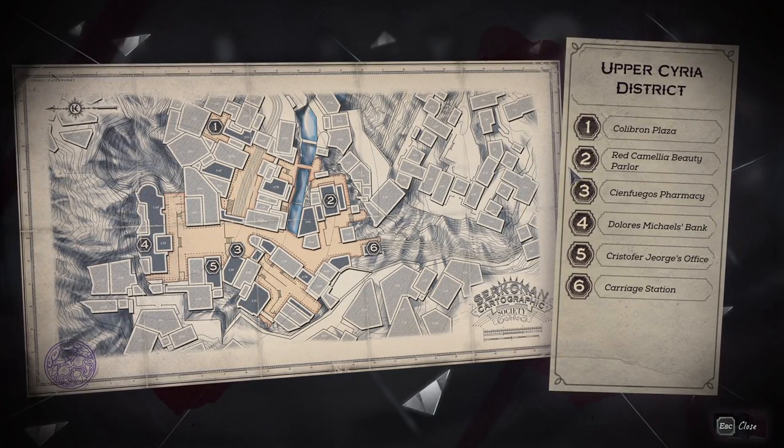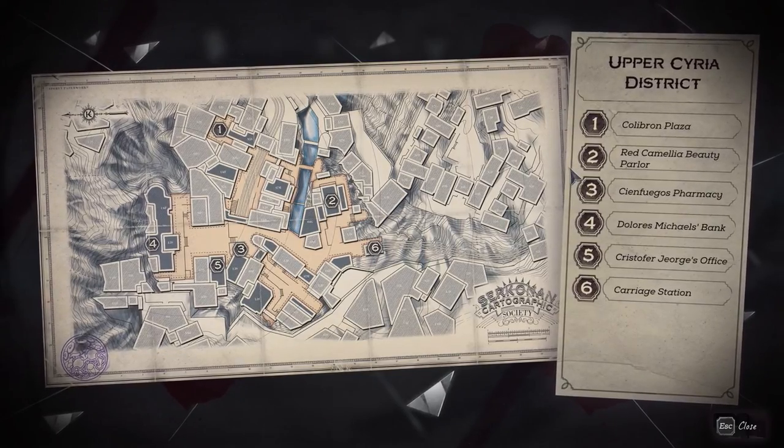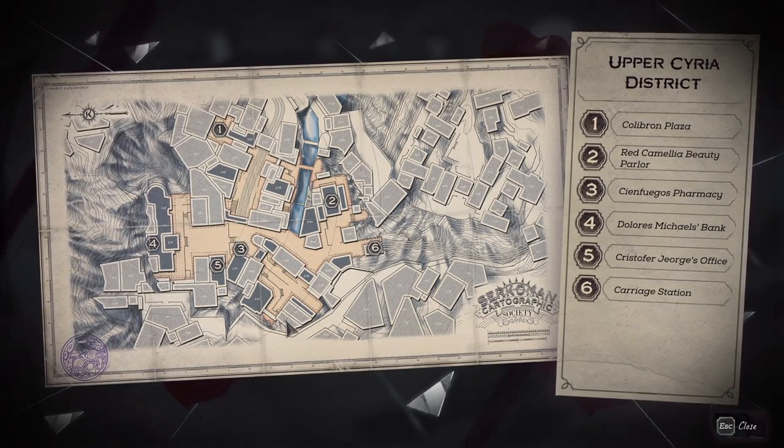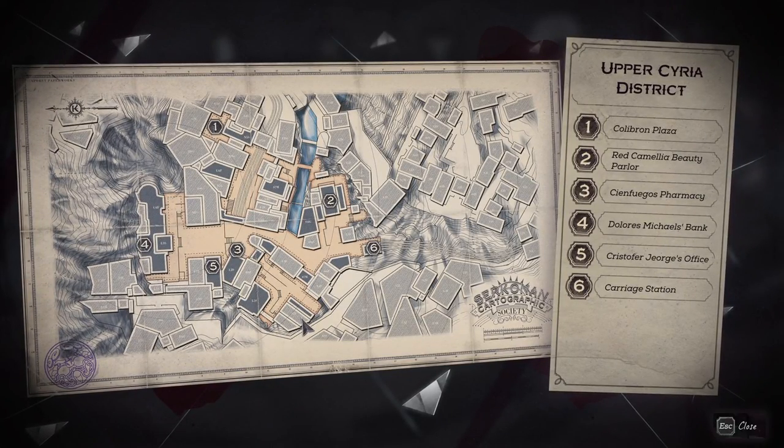What's up everybody? We are back today tracking down all the paintings you can find while on Mission 2, Follow the Ink. For this mission, there are going to be three paintings to track down. The first two are going to be down here in Shen Yun's house, so that's where we're starting at.